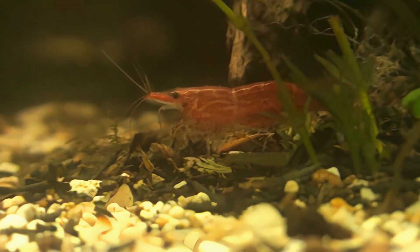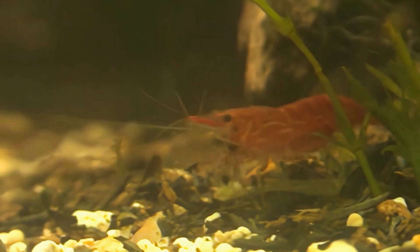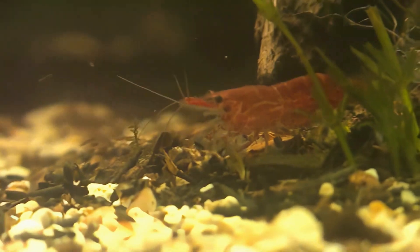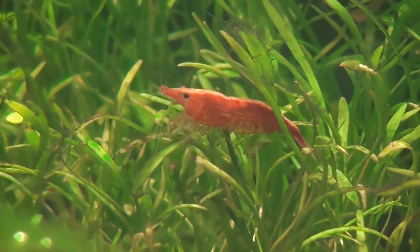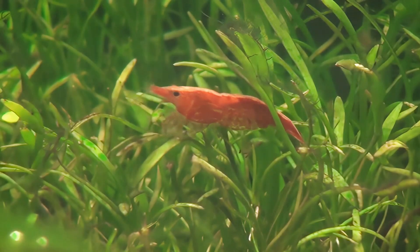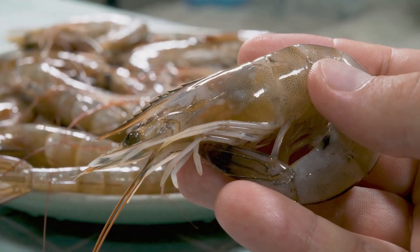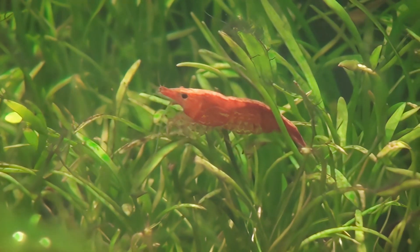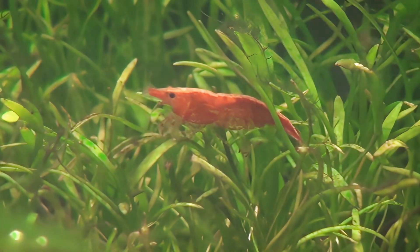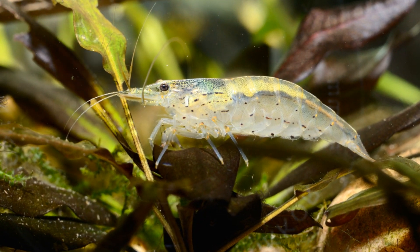When it comes to diet, freshwater shrimp aren't fussy eaters. They'll happily munch on algae, plant matter, and even leftover food particles, making them excellent tank cleaners — the unsung heroes of the aquarium, working tirelessly to keep it clean and balanced. Beyond their cleaning abilities, freshwater shrimp play an essential role in the ecosystem. They serve as a food source for larger aquatic species, helping to control population sizes and maintain balance in the food chain.